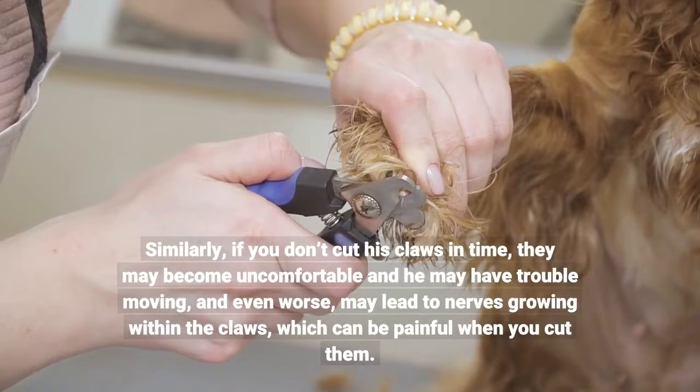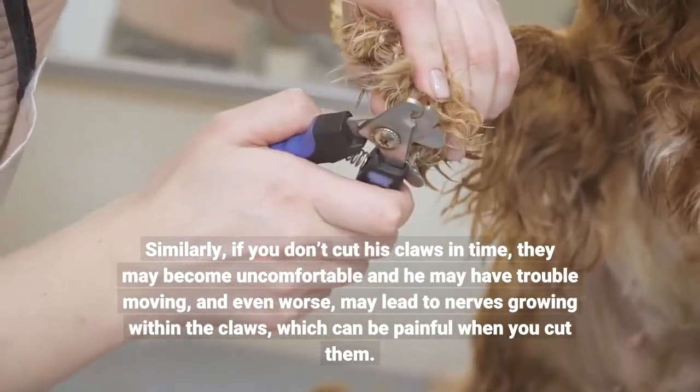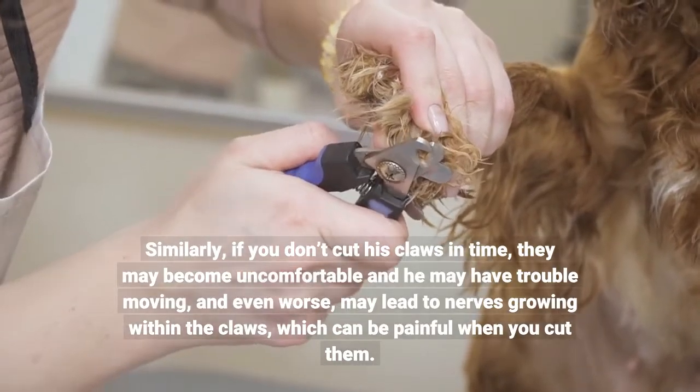If you don't cut his claws in time, they may become uncomfortable and he may have trouble moving, and even worse, may lead to nerves growing within the claws, which can be painful when you cut them.